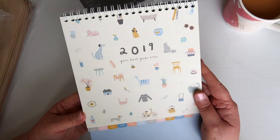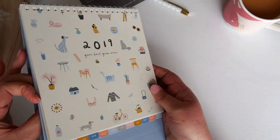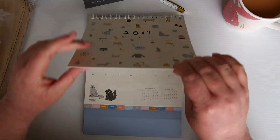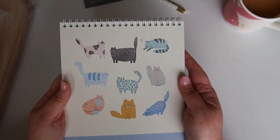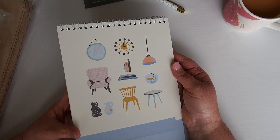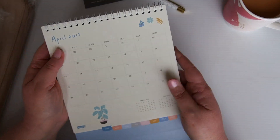I picked up this 2019 'Your Best Year Ever' calendar — this is the Sweet range with the pugs and the kitties. It's very cute. You just fold it like so and it sits up on your desk. Flipping through the months: each one has the month on one side and a decoration on the other. January is kitty cats, February has some books and lamps, March has clocks, socks and shoes with little outfits, and April is plants.